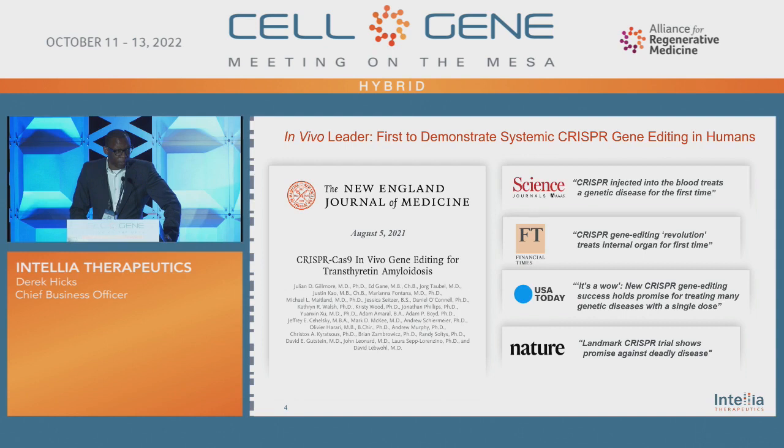Many of you may know that we announced some pretty exciting data back in 2021. That data was for our TTR asset. You can see some of the periodicals and quotes from the data released back in 2021, as well as an article written by our colleagues. This is very exciting data that shows the potential of CRISPR gene editing in humans, and it's something to get excited about in terms of new treatments for patients.